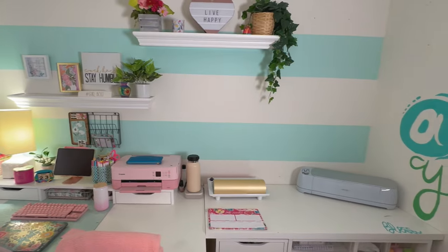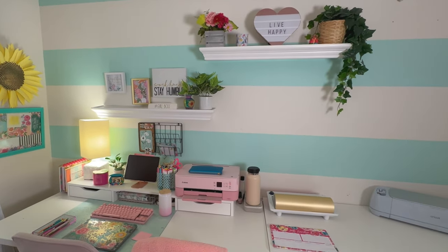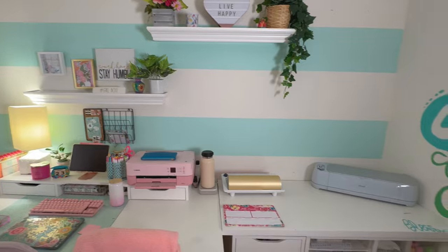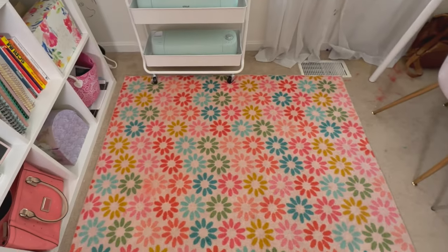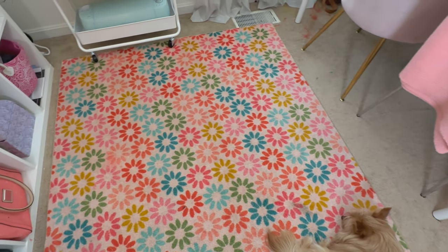This is pretty much it. I hope you guys like how it turned out. I feel like there are still things I want to fix or tweak, but for the most part I'm happy that it's organized and clean. Also, this rug — I'm going to link it on my Amazon storefront because I get a lot of questions about it. That is all for today's video. I hope you really enjoyed it and had some inspiration to clean up your office or whatever space you use to plan. Until next time, happy planning!